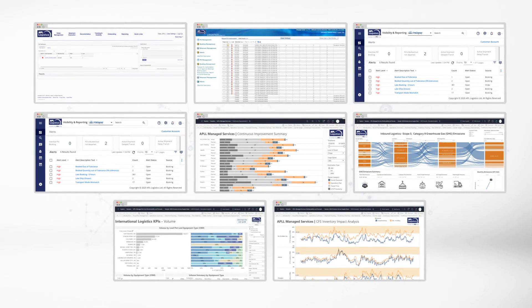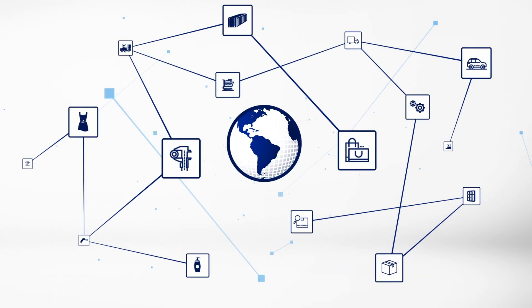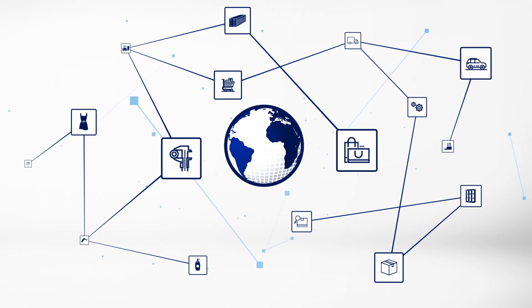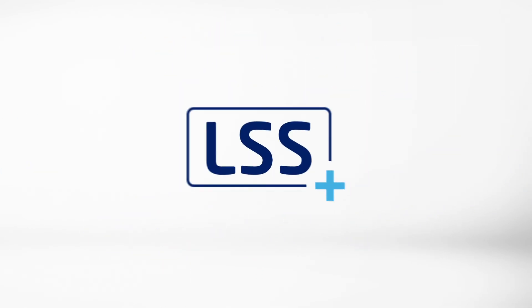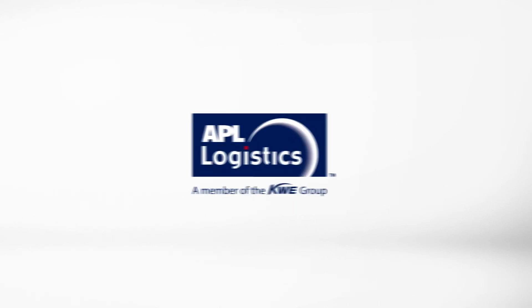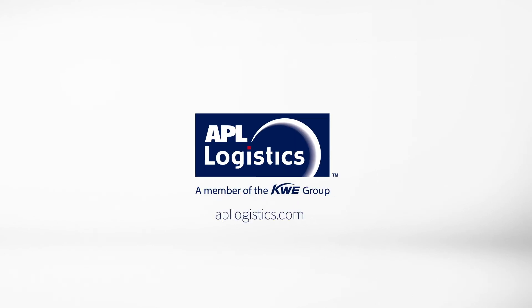APL Logistics stands ready with the expertise and tools needed to help you monitor and manage your supply chain performance. For more information, please contact your local APL Logistics representative. Find us on the web at APLLogistics.com. We'll see you next time.